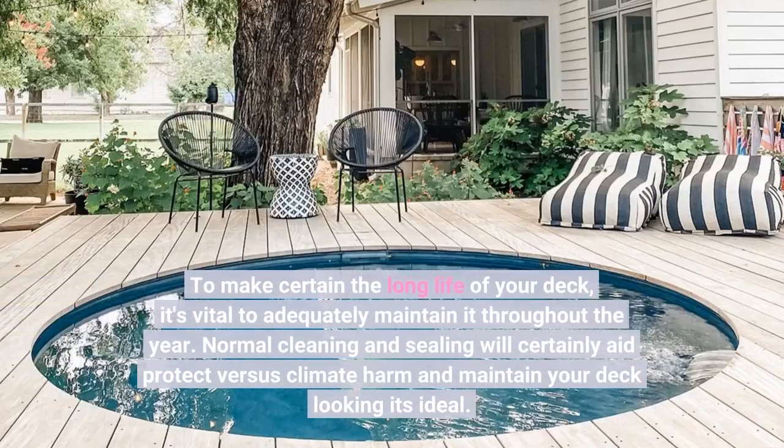To ensure the longevity of your deck, it's important to properly maintain it throughout the year. Regular cleaning and sealing will help protect against weather damage and keep your deck looking its best.